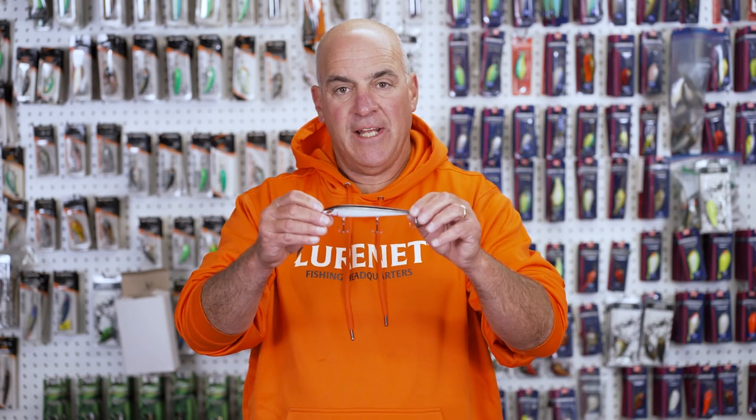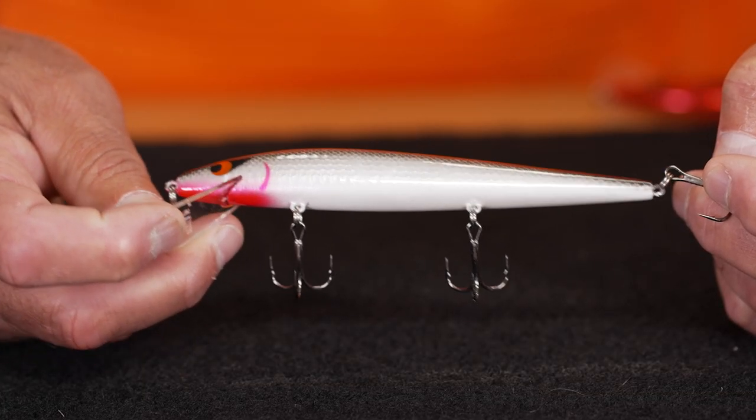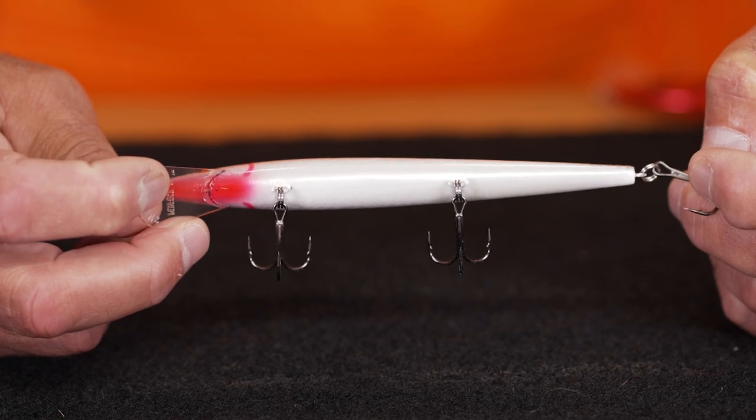The next color is Staple, because there are times on the Great Lakes when you just need something that imitates the real thing. Whether it's an alewife or a shad, this is the bait.